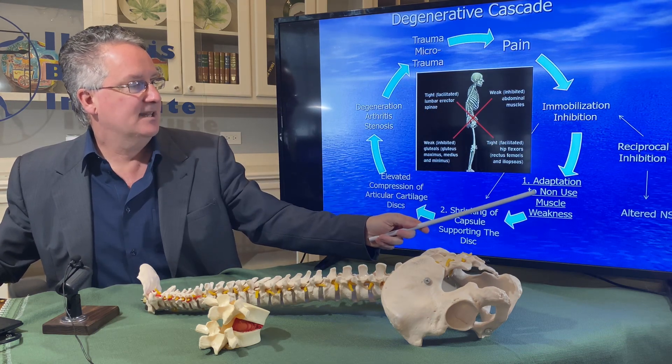Herniations go away. Bulges go away. Degeneration gets better. Stability is the key — it all starts with healthy movement patterns. Back pain is a byproduct of something you have control over. The back pain exists in the degenerative cascade as a result of the dysfunctional continuum, where muscles are out of balance and you're not moving properly. You have control of this — I teach you how to do it, but you do it. You have complete control.